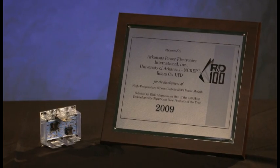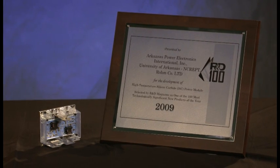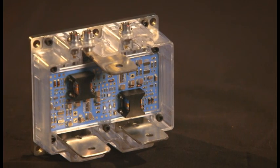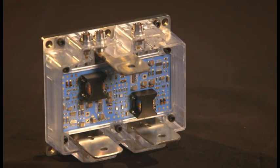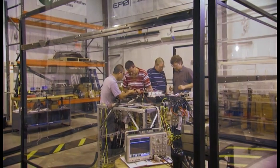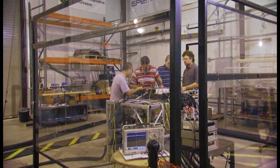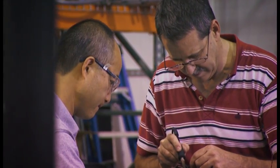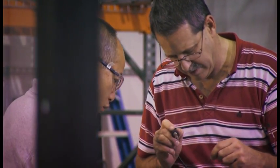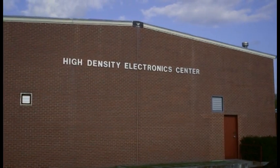This device won an R&D 100 award for the top 100 innovations in the world in 2009 for being the only power module of its kind capable of operating at temperatures as high as 250 degrees Celsius. This power module was designed by U of A researchers working with a company called Arkansas Power Electronics International, with funding from Sandia National Laboratory and Rome Semiconductor. It was fabricated at the high-density electronic center and tested here at NCREEPT.